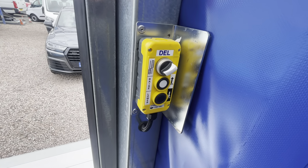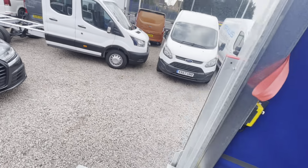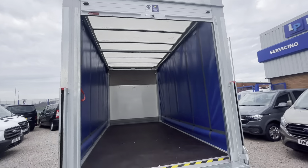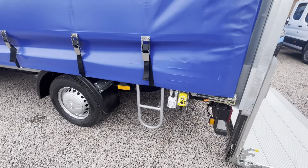Got the controls for the tail lift with an isolator in the cab, and the roller shutter up top. This has a lock and the stack you can see on the outside there.